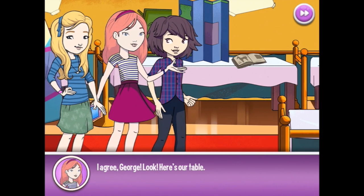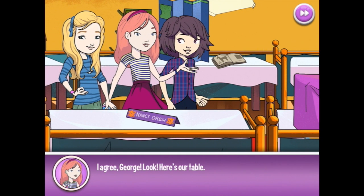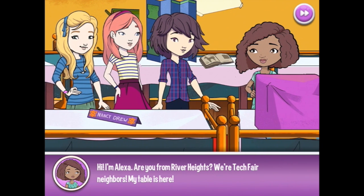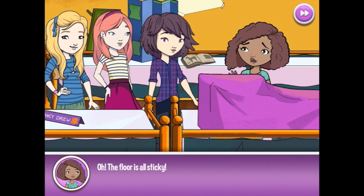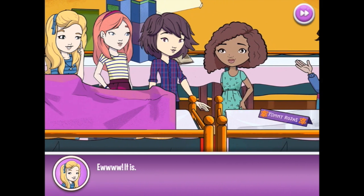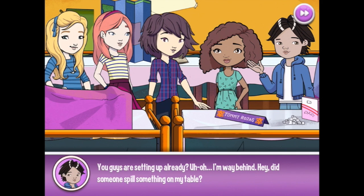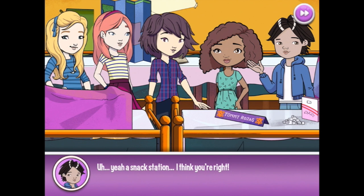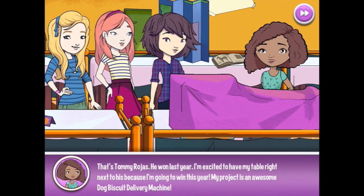This school is amazing! Here's our table! Hi, I'm Alexa. Are you from River Heights? We're Tech Fair neighbors — my table is here. What's under that cloth? Oh, the floor is all sticky. Did someone spill something on my table? It looks like someone used your table as a snack station — there are sugar cubes and water everywhere. That's Tommy Rojas. He won last year. I'm excited to have my table right next to his because I'm going to win this year. My project is an awesome dog biscuit delivery machine.